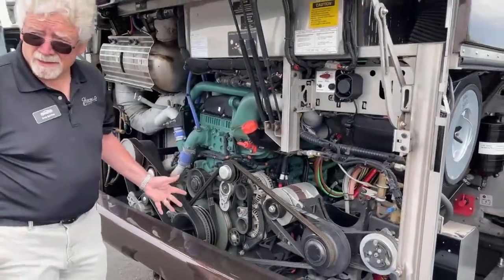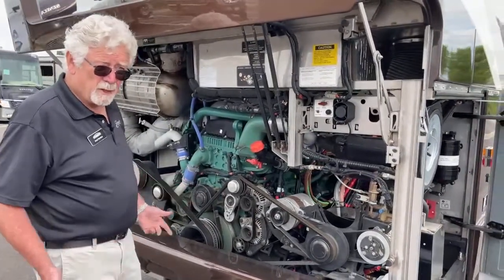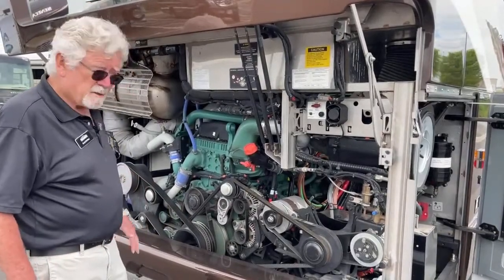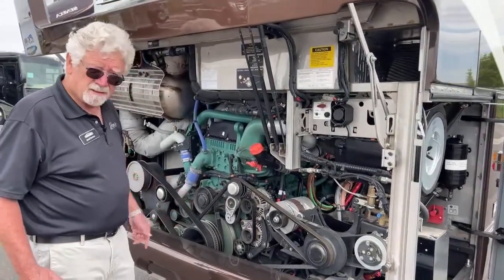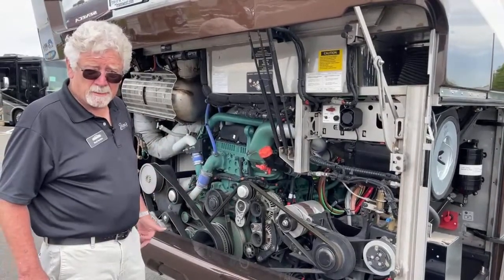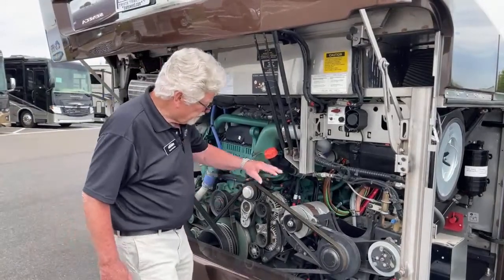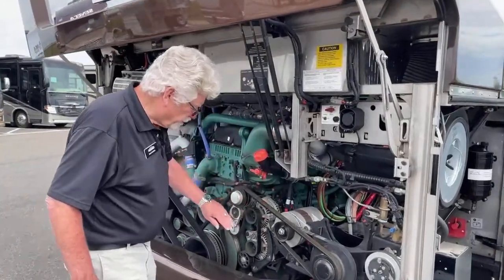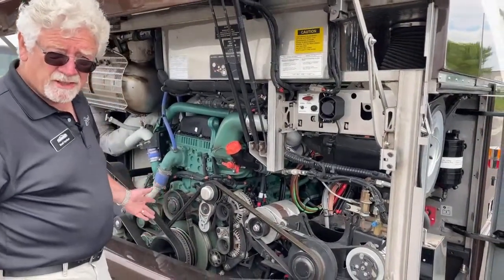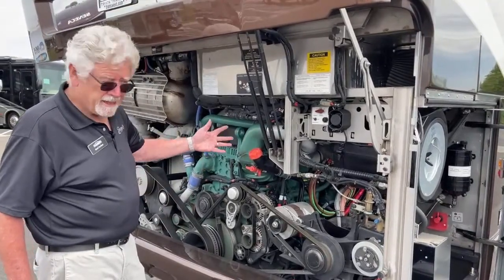Prevost also builds over-the-road buses for tour companies and Greyhound and people like that. So if that bus driver loses a belt out in the middle of Colorado or Wyoming, he's got to be able to fix it with minimal tools. This belt tensioner — you can release the tension and it's very easy to change the belt. Not that it happens all the time, but they're thinking ahead.